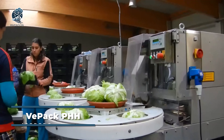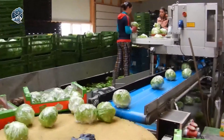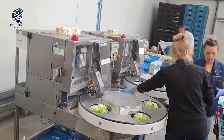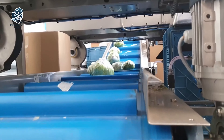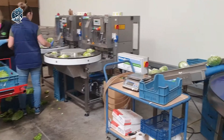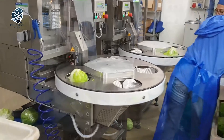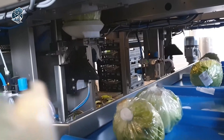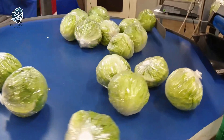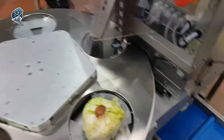Enter the VPAK PHH Iceberg Lettuce, a pinnacle of high-performance packaging systems meticulously designed for the processing and packaging of Iceberg Lettuce. This sophisticated system boasts a remarkable capacity of up to 36 heads of lettuce per minute, standing as a testament to unparalleled efficiency. Fusing advanced technology with precision engineering, the VPAK PHH system exemplifies a seamless orchestration of sorting, cutting, and packaging lettuce heads with unprecedented speed and efficiency, setting new standards in the industry.